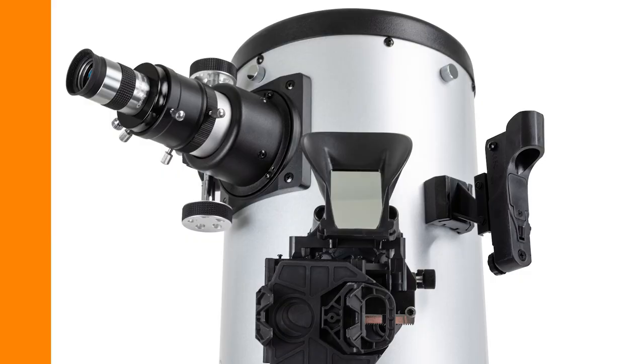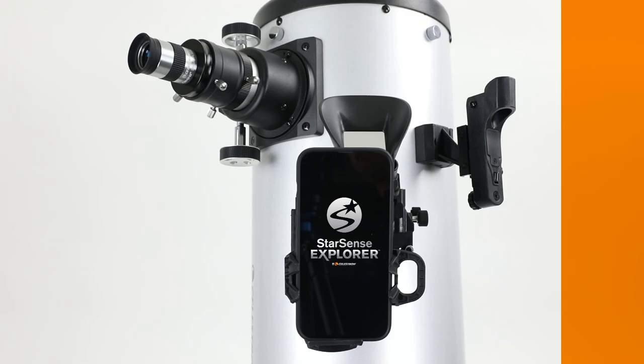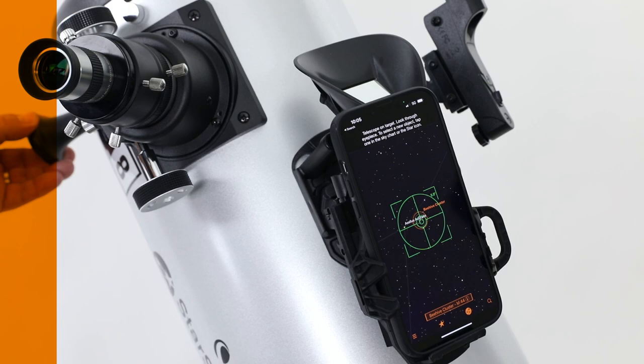The supplied accessories include a high-quality 25-millimeter omni-plossal eyepiece, a Star Pointer red dot finder, and of course, the exciting StarSense Explorer dock. Simply place your smartphone in the dock and launch the app. Choose from the best objects to view, then just move the telescope to follow the arrows to your target. When it's ready to view, the bullseye turns green. It's easy to do because of the patented StarSense technology.